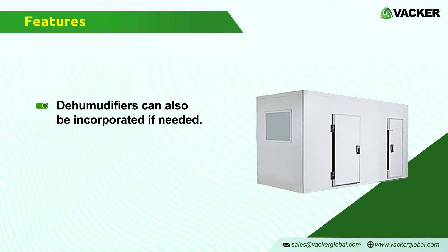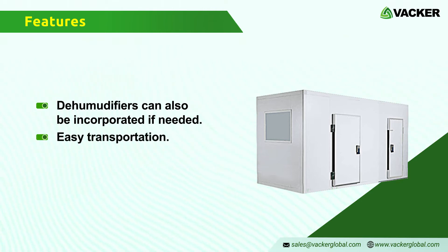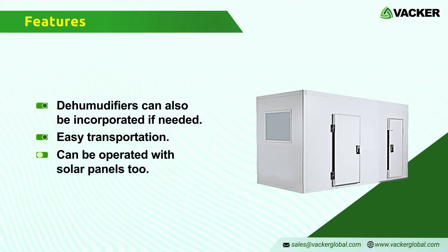You can transport these in trucks similar to any other containers. You can also operate them with solar panels.